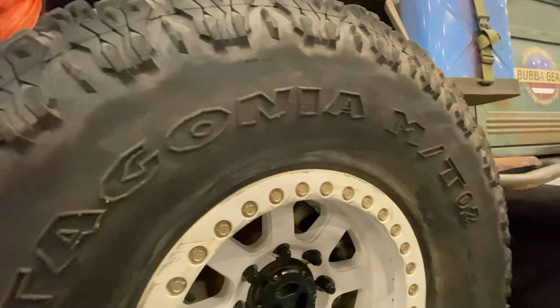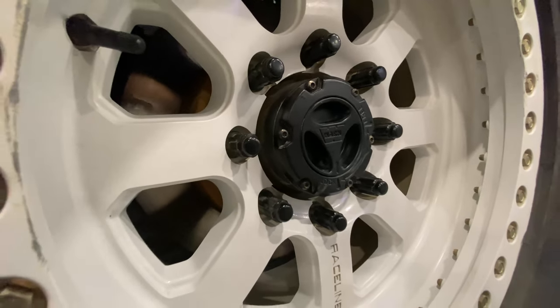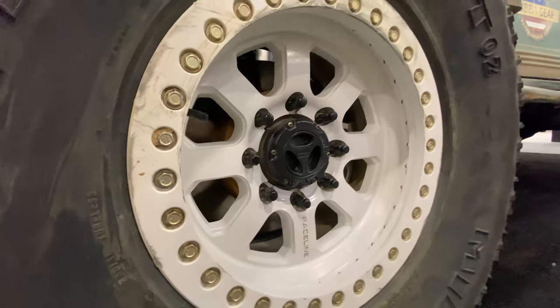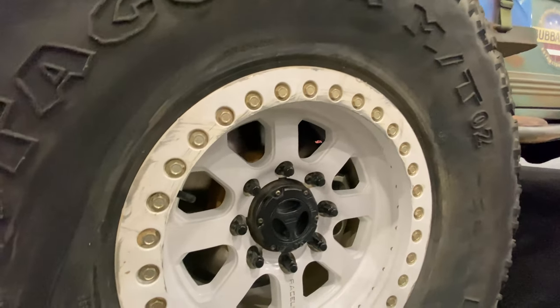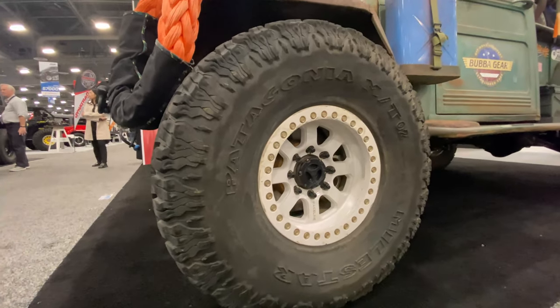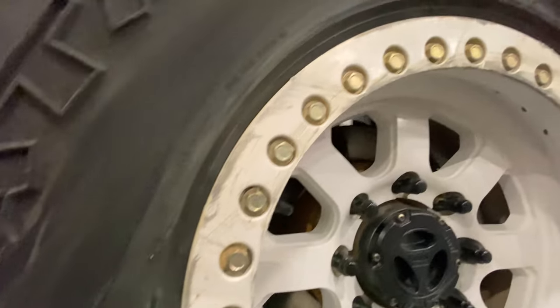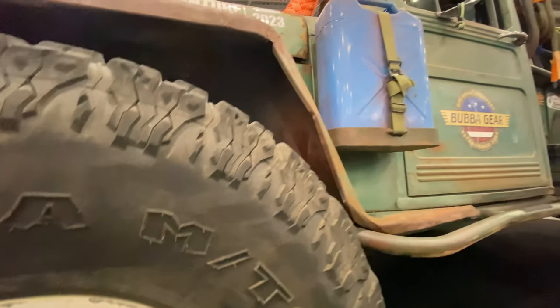The wheels are Raceline wheels. They worked with a local powder shop company, Greenfield Customs, in town. The request was for dirty white wheels that look like old wagon wheels. They played with different colors for a while, and the result absolutely knocked it out of the park — the wheels really look great on the project.